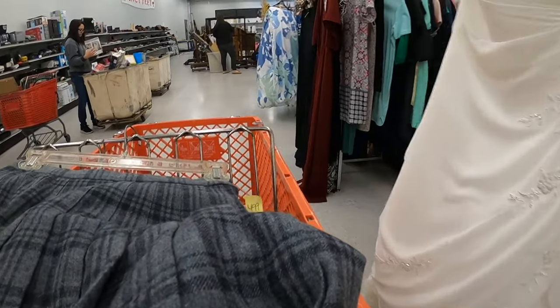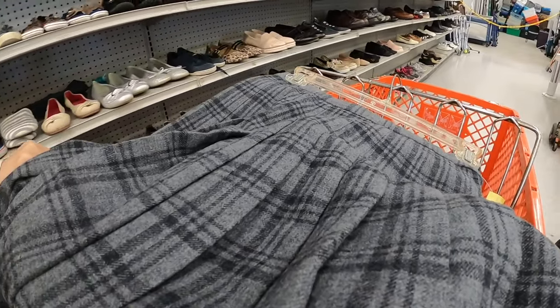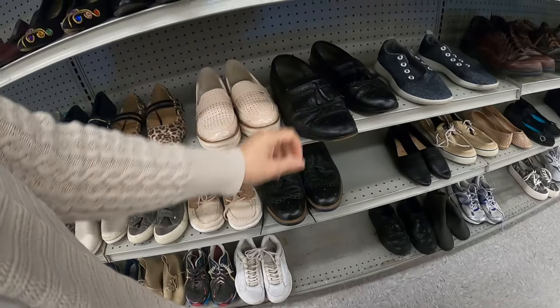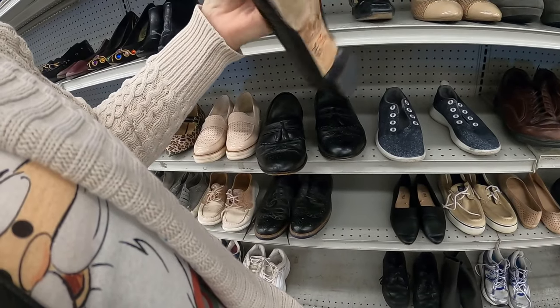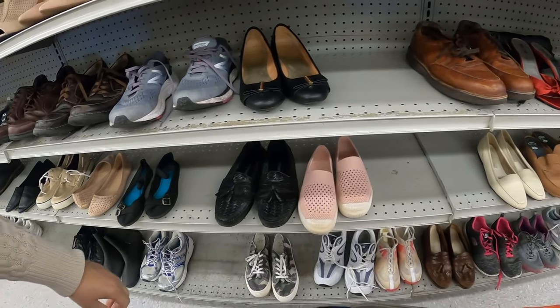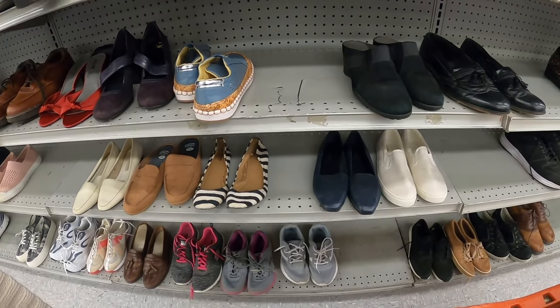I think I'll go look at the shoes too — I'm going to go check the shoes. Those are pretty but they look older — those are probably an old Max Studio. The shoes over here are looking pretty worn.